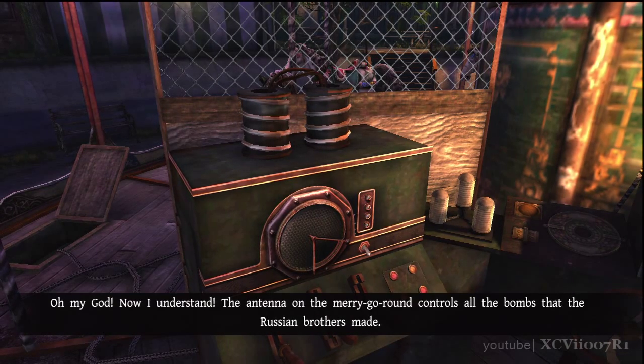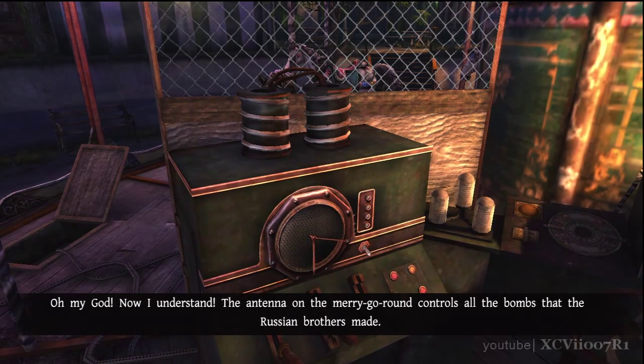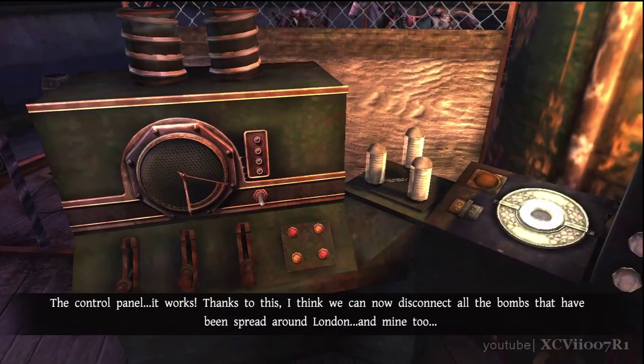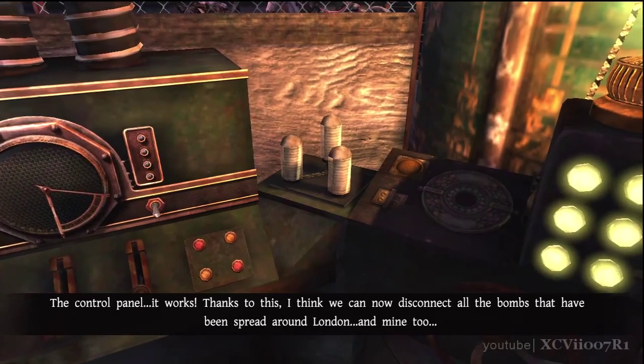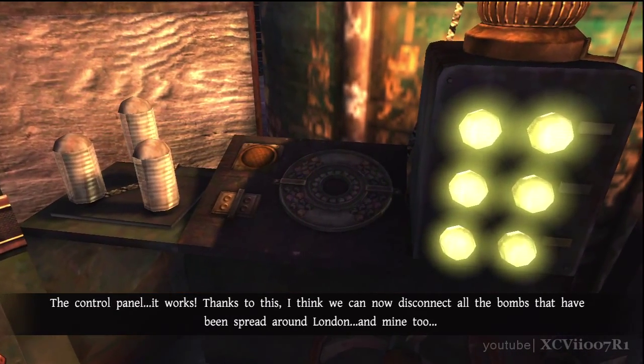Now I understand. The antenna on the merry-go-round controls all the bombs that the Russian brothers made. The control panel — it works. Thanks to this, I think we can now disconnect all the bombs that have been spread around London. And mine too.